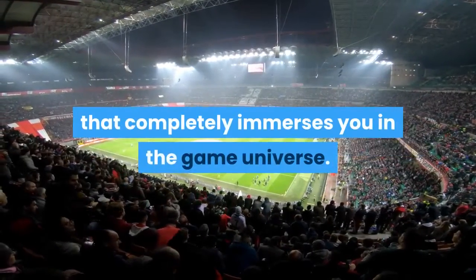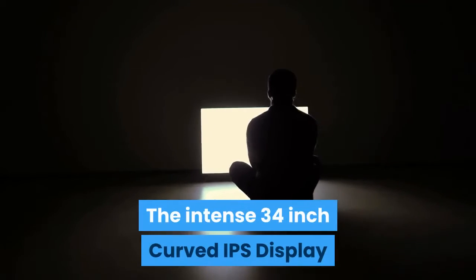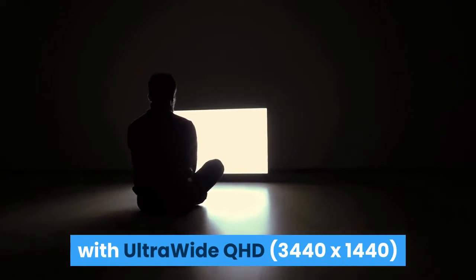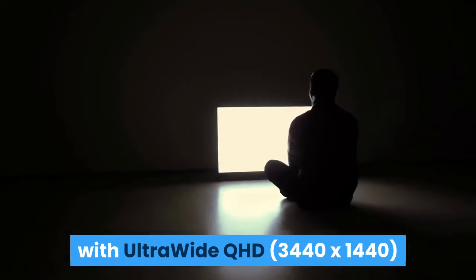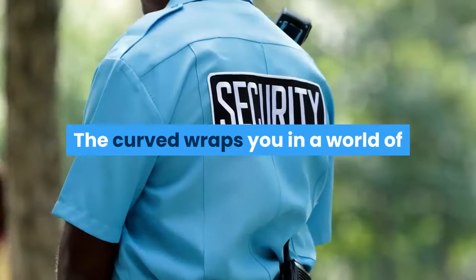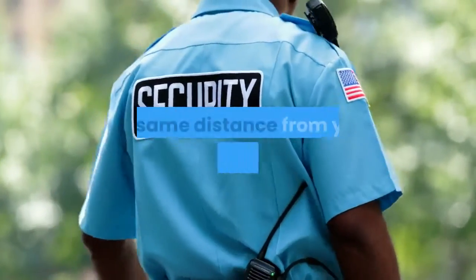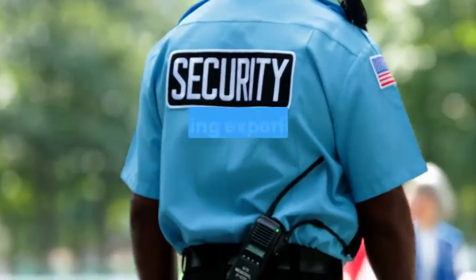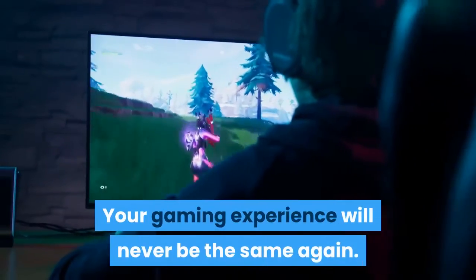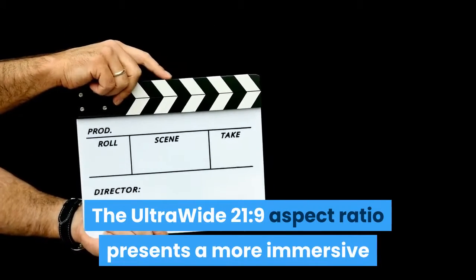The Acer Predator X34 is the world's first curved G-Sync gaming monitor that completely immerses you in the game universe. The intense 34-inch curved IPS display with ultra-wide QHD 3440x1440 resolution shows all the details and draws you deep into the action. The curved screen wraps you in a world of entertainment with every corner at the same distance from your eyes for a uniform viewing experience without blind spots.